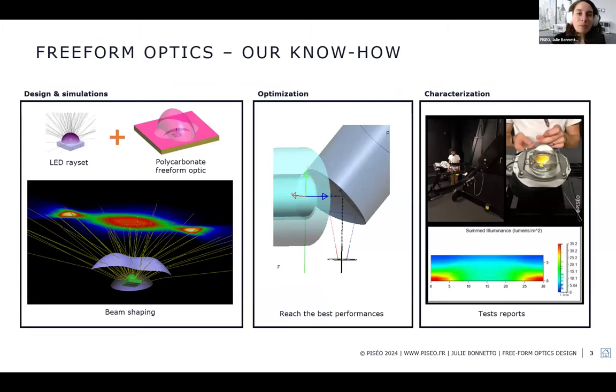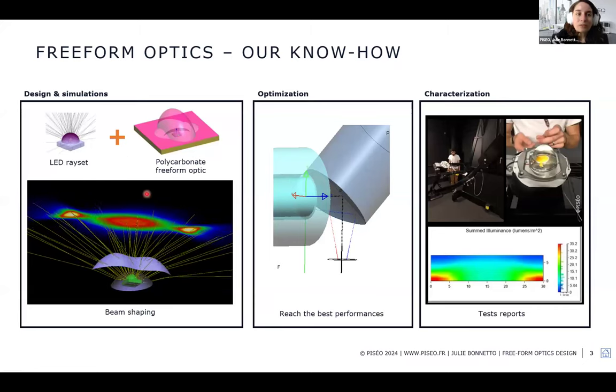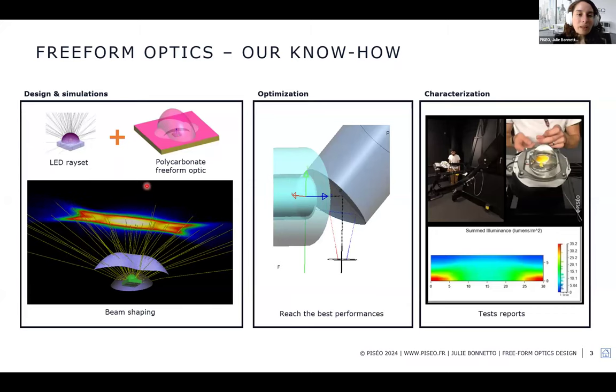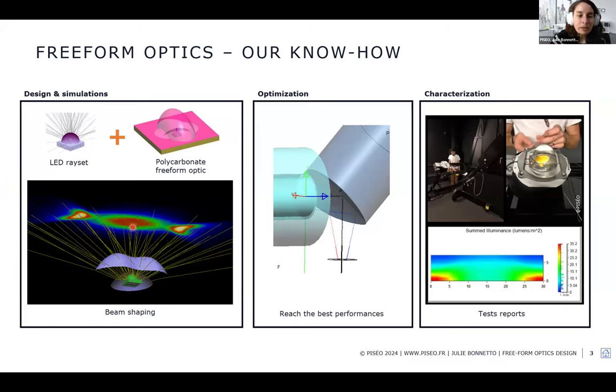At PISEO we have strong know-how in freeform optics — we can design and simulate freeform optics. Starting from a measured LED source dataset, we can add a polycarbonate freeform optic. As shown in an animation, the shape has two different curvatures, and changing the local curvature of the lens can drastically change the illumination. By small changes you can achieve something totally different, enabling the beam shaping you want.